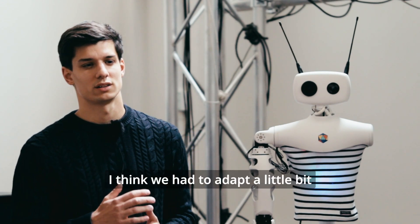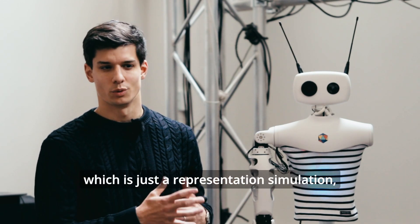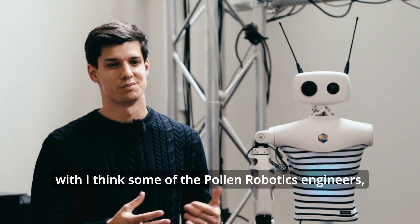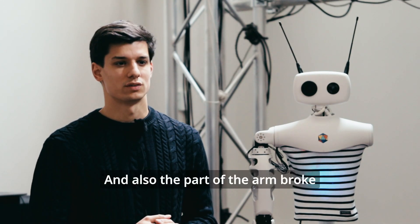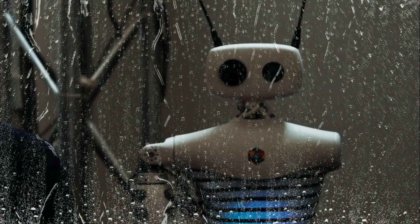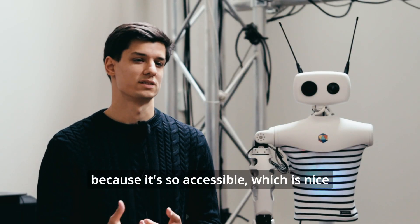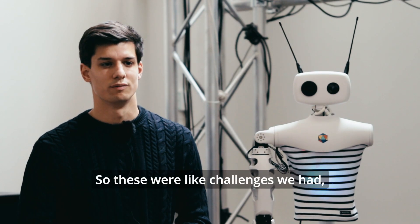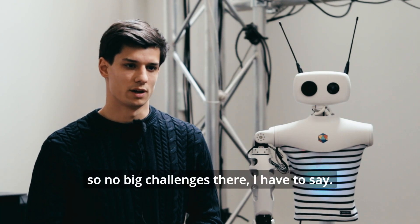There are always small things. We had to adapt the simulation a little bit — the URDF, which is just the representation in simulation, wasn't really correct, so we had to overcome that, but it was quite quick. Then there were small things like an eye fell out at some point, so we had to fix that together with some of Pollen Robotics' engineers. Also a part of the arm broke when the robot fell. We were able to print or fix it quickly because it's so accessible.